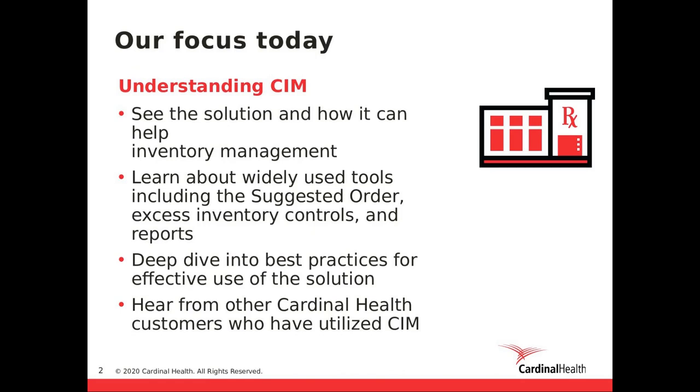Our focus today: we are going to spend the next 60 minutes walking through our SIM solution and how it can help retail and pharmacies tackle their inventory management challenges. We're going to speak through the agenda items, including seeing the solution and how it can help inventory management. We will learn about widely used tools including our suggested order, excess inventory controls, as well as reports. We're also going to deep dive into best practices for effective use of SIM, and finally hear from other Cardinal Health customers who have utilized SIM.